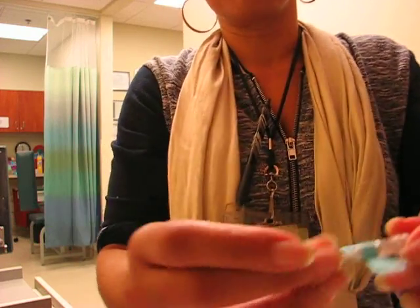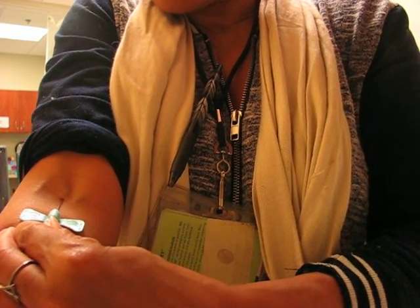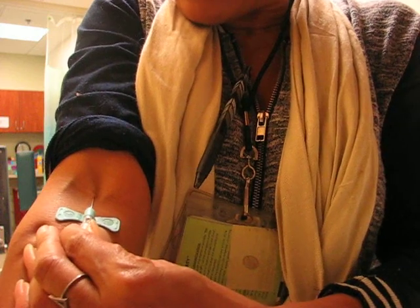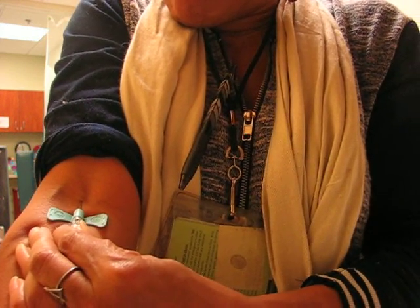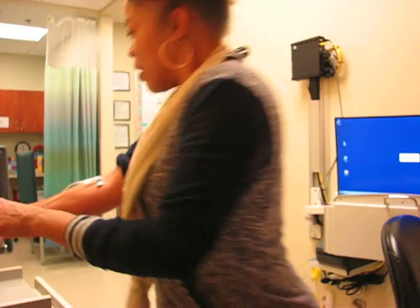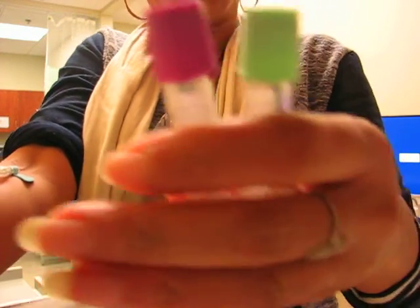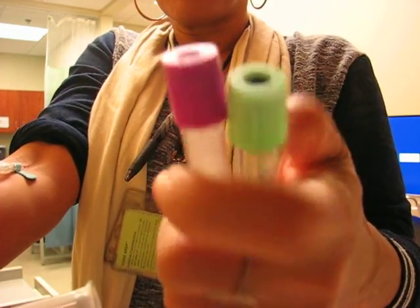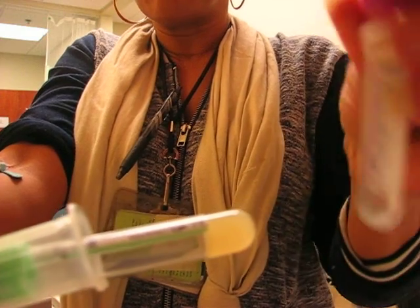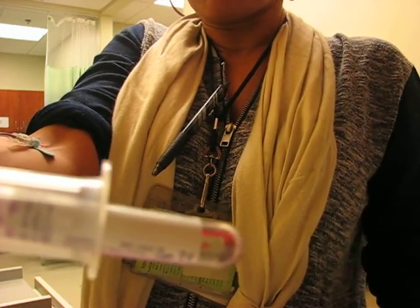So BD designs the butterfly, and we're going to go right in this arm where we went before and stick. You see it? We're going to get a flash here in a second. You guys can't really see that flash — maybe you can. And we have our flash. Now, if I'm drawing — if I just need a green top and a lavender top — let's pretend I'm in primary care and the doctor needs a CBC and a chemistry panel. I am going to draw my green top tube first, because there are no additives in this tube like there are in the lavender top.